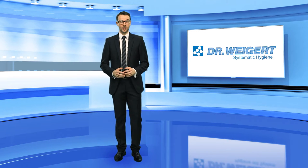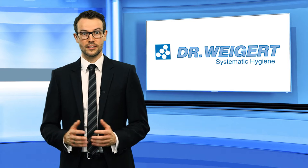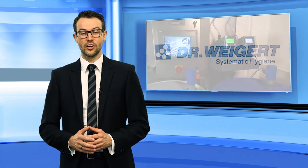Hello and welcome. Today I would like to talk to you about a particularly fascinating area of Dr. Vigert: dosing technology. Dr. Vigert started making a name for itself in the area of dosing technology and systems engineering at a very early stage.